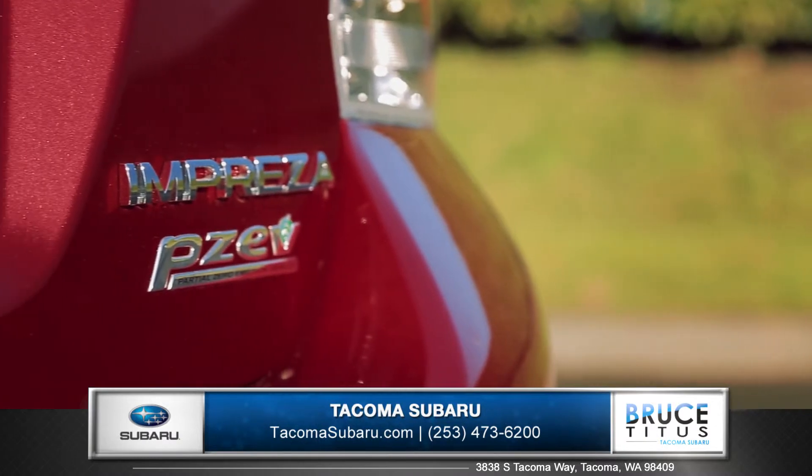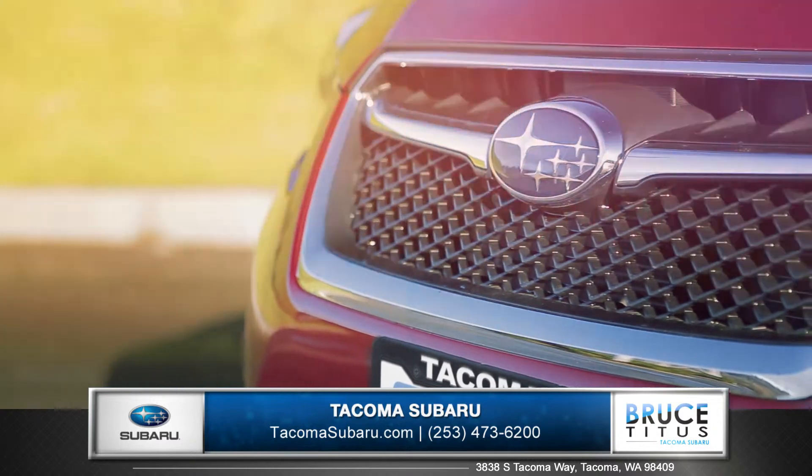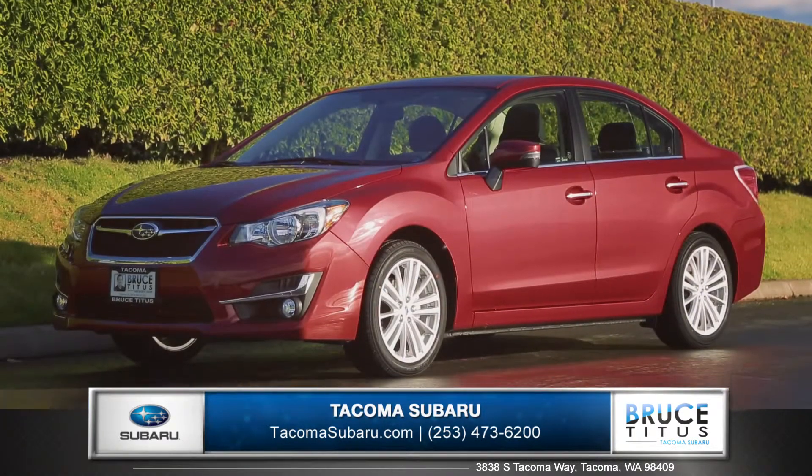The new Impreza is designed with all the performance, utility, and creature comforts that are important to you. So come down and see us and check out the 2015 Subaru Impreza.